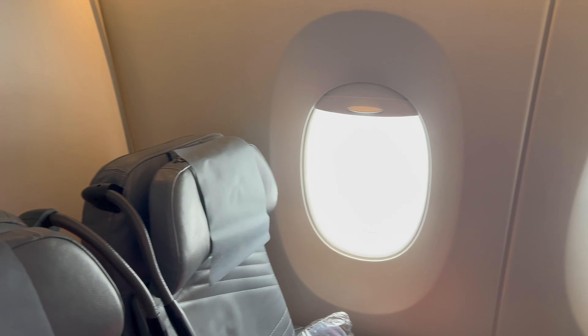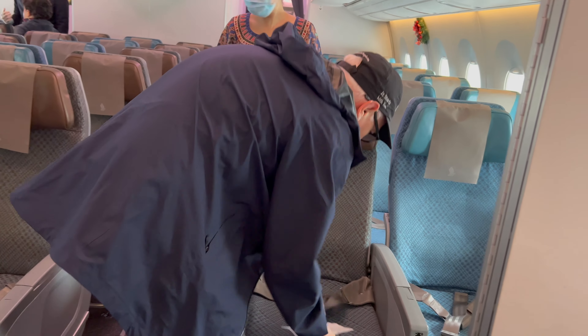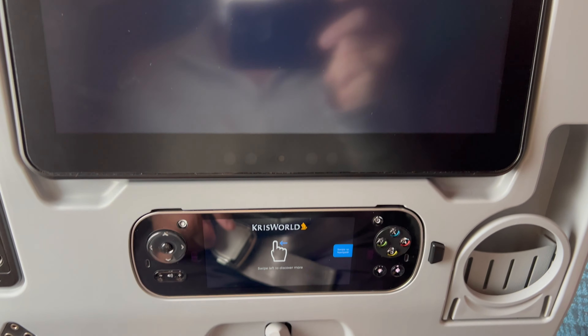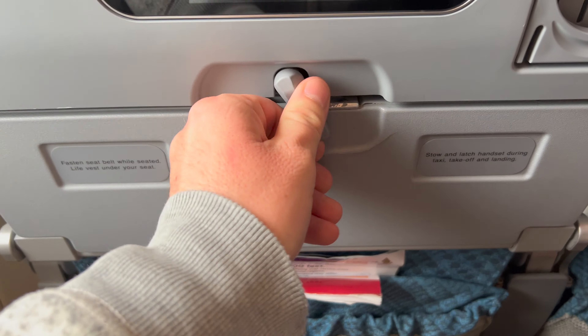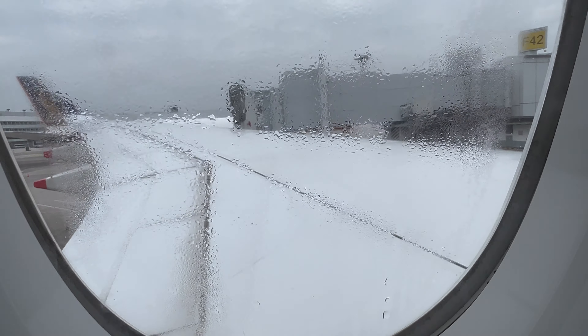Here we are walking through the economy section of this A350, making our way to our seat — I was sitting in 44A. First impressions are great: 44A has excellent legroom, as do all the seats on this plane. The entertainment screen is great, the tray table is very nice with multiple ways it collapses and opens, and the view of the wing is great. Overall, just kudos to Singapore Airlines — a great product that they consistently put out.